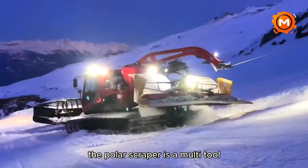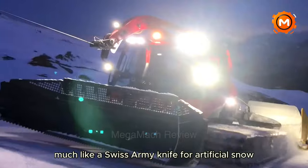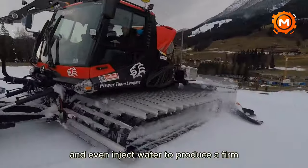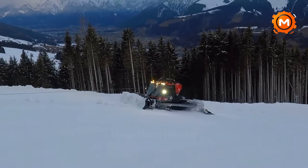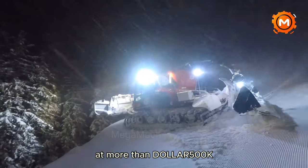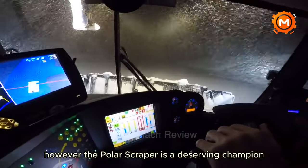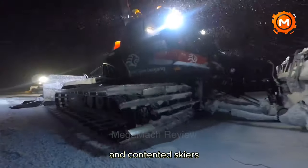Furthermore, the Polar Scraper is a multi-tool, much like a Swiss army knife. For artificial snow, it may groom, till, and even inject water to produce a firm, rock-like foundation. This technical wonder is not inexpensive — at more than $1,500,000, it's a substantial financial commitment. However, the Polar Scraper is a deserving champion for destinations looking for perfect slopes and contented skiers.